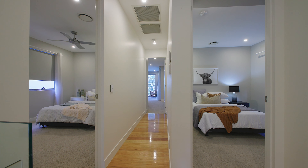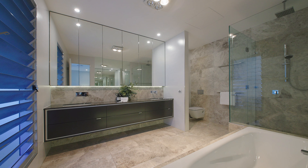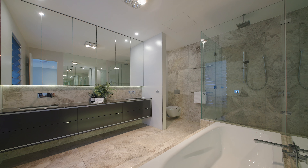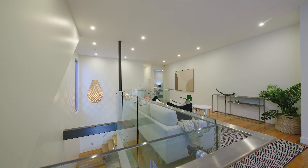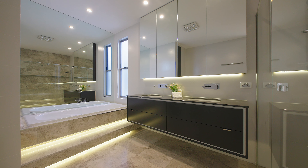Upstairs, the master suite is luxurious. Enjoy lying in bed or soaking in the bath and taking in your surroundings. Four further bedrooms on this level are oversized and share two bathrooms and a multi-purpose space.